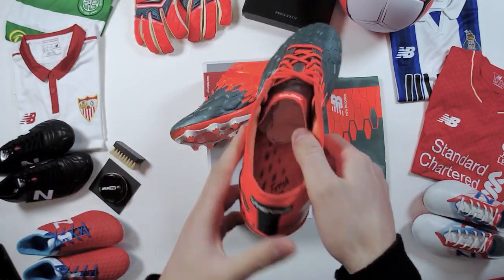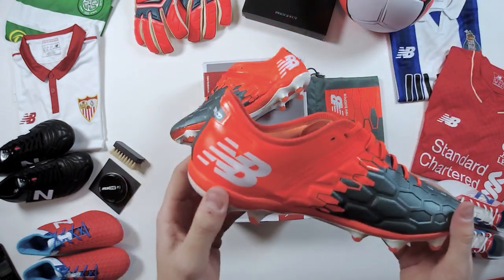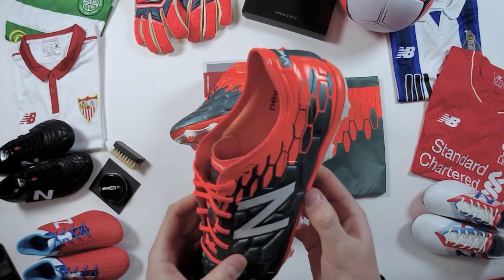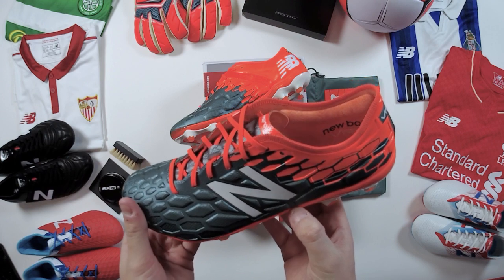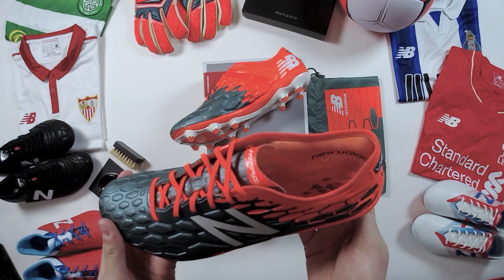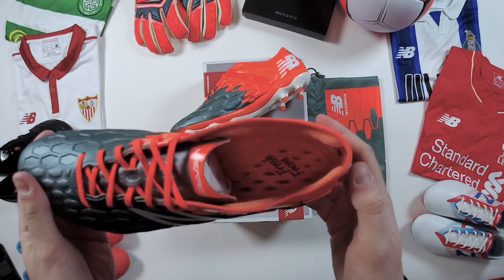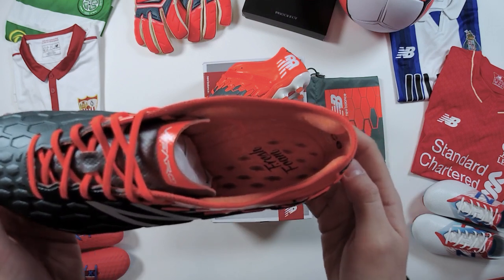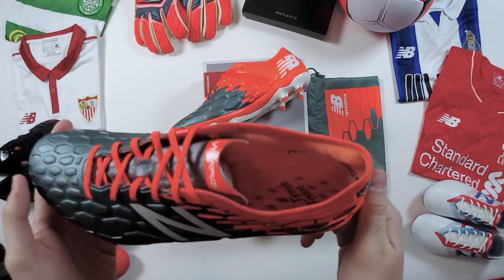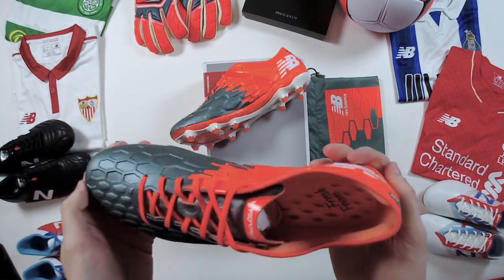On the collar there's overlock stitching that gives the appearance of a sock-like internal construction, like you'll see on a lot of other boots at the moment. While this isn't the case, it's really comfortable thanks to the fresh foam underneath the foot and arch, giving a bit more room for those with a slightly higher arch or wider foot. There's no sock liner — similar to the Under Armour Spotlight and Speedform — and that removal makes you feel closer to the ball, less bulk.